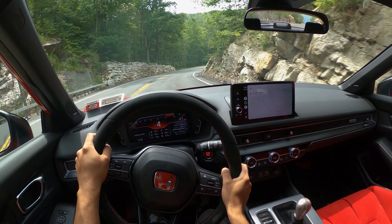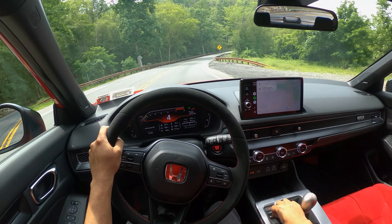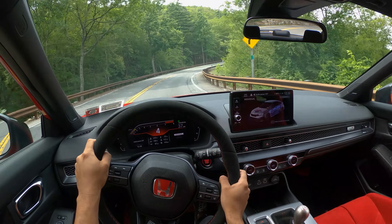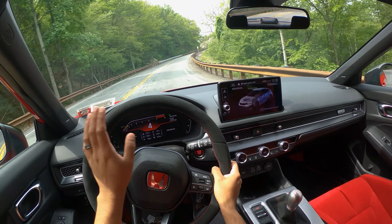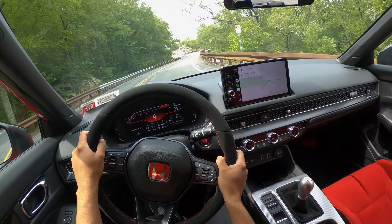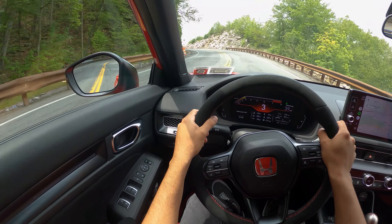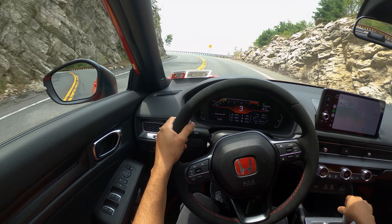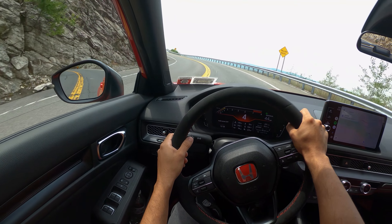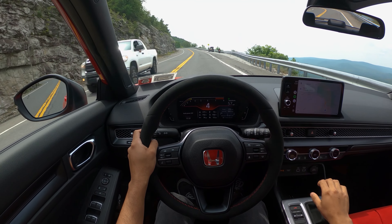I don't like the fake sound that Honda placed in R mode, so in individual mode I have the engine sound all the way to comfort so we don't hear it as much. I also have a slight exhaust modification — the resonator delete — so it's not too loud, it just sounds more or less like the Integra Type S.